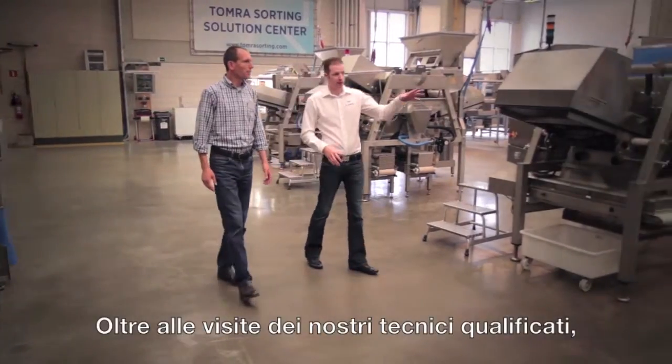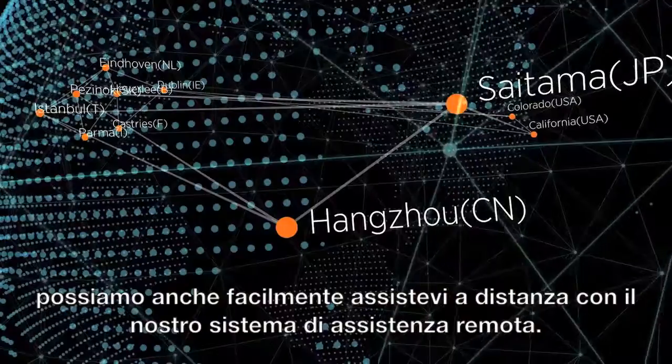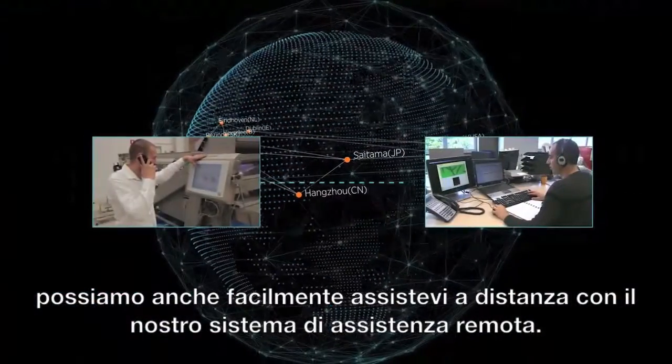Besides visits from our trained engineers, we can also easily assist from a distance with our remote engineering system.